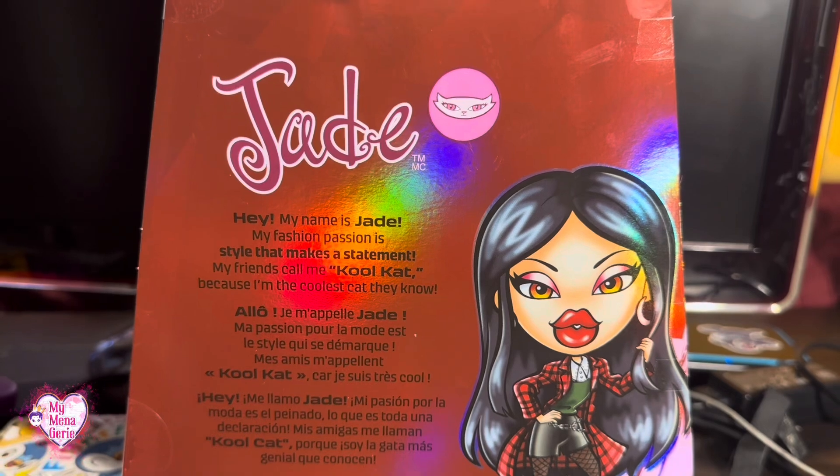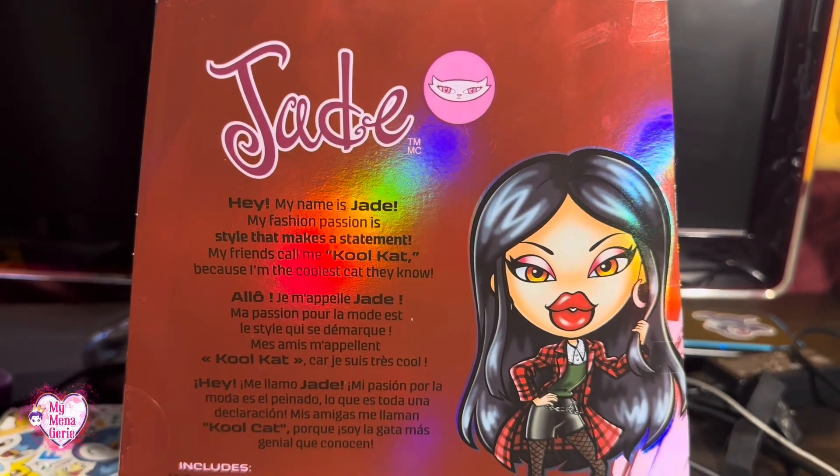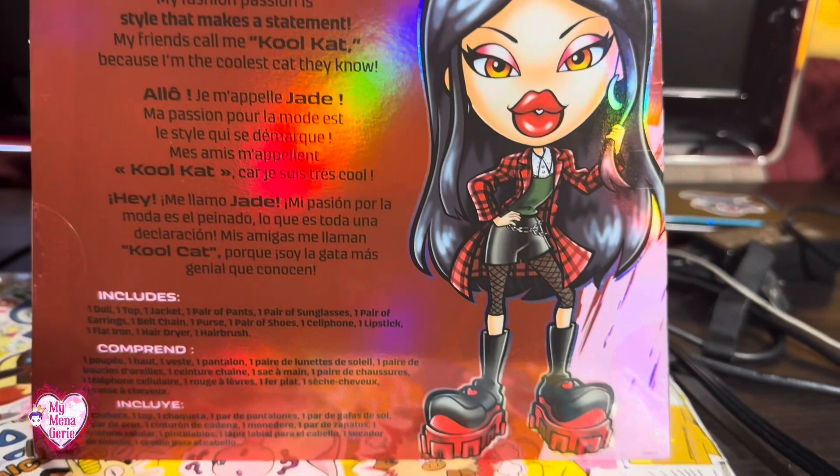The back says: my name is Jade. My passion for fashion is style that makes a statement. My friends call me Cool Cat because I'm the coolest cat they know.